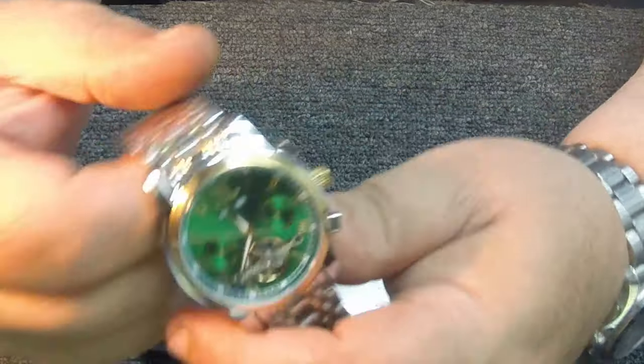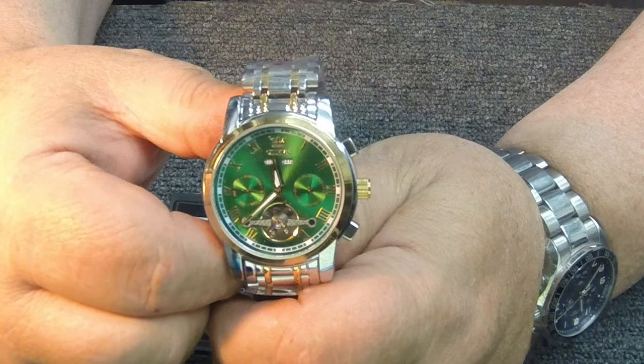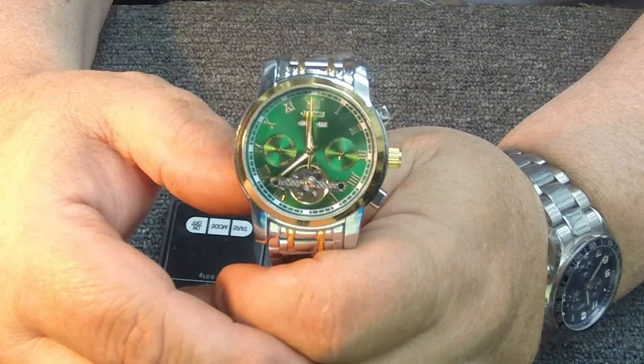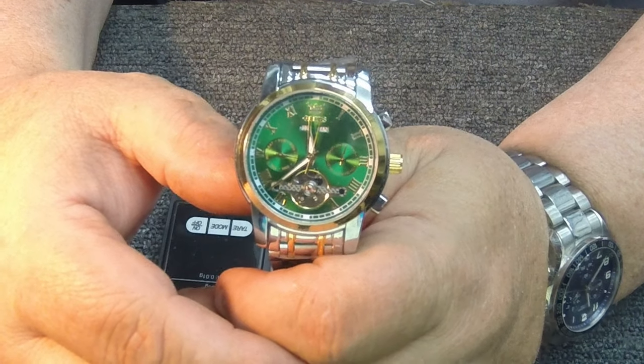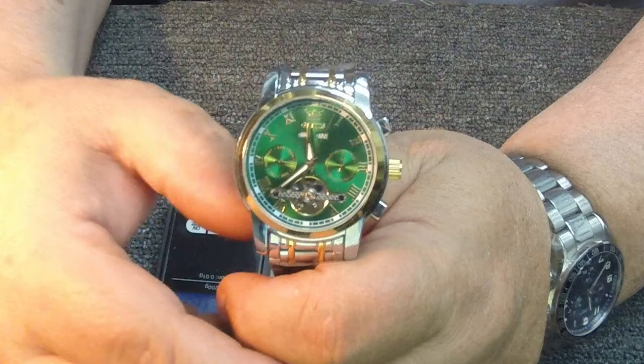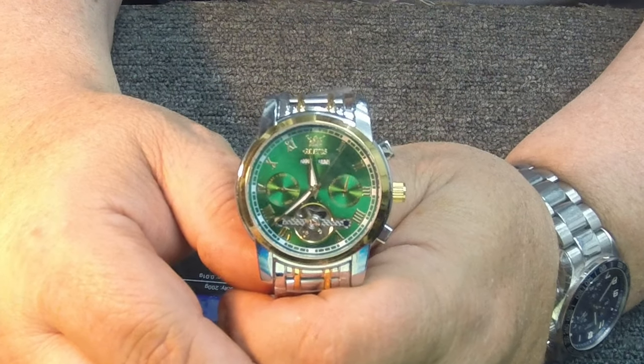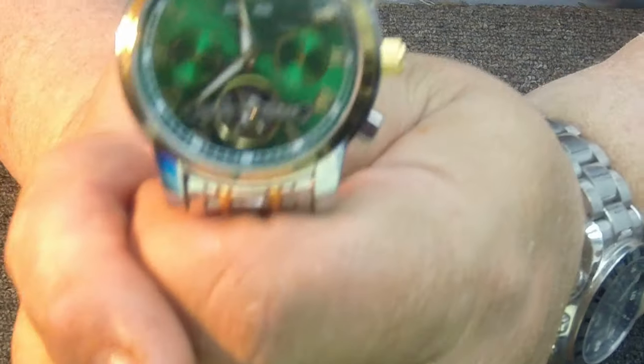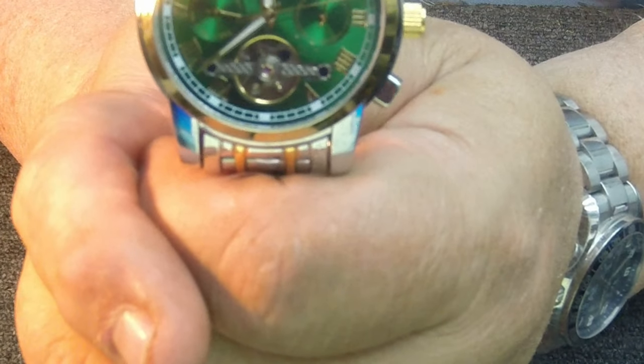This is the Turbillon — I'm going to call it Turbine — and as you can see it shows you the main counterspring ticking. That's a really cool feature. I hope I can get a good close-up of this — this is a beautiful watch, by the way.